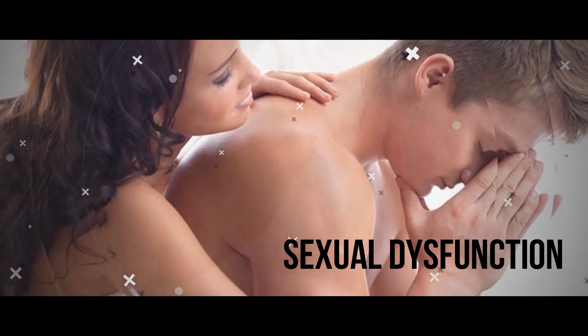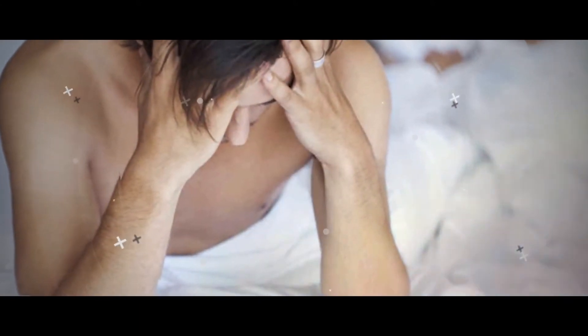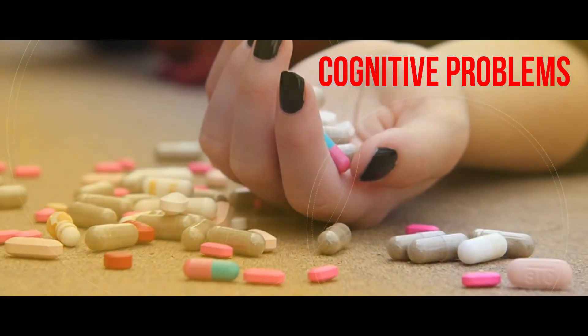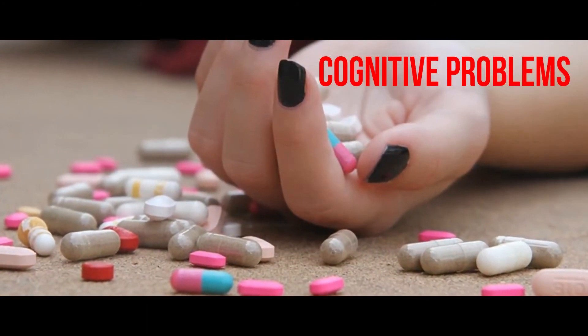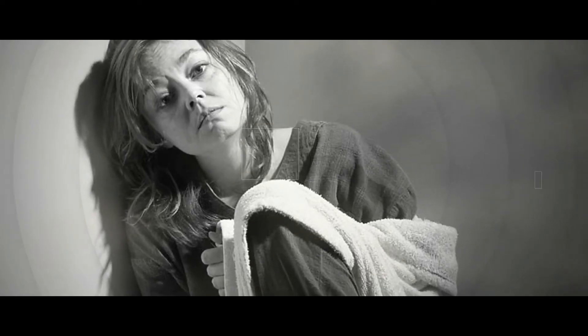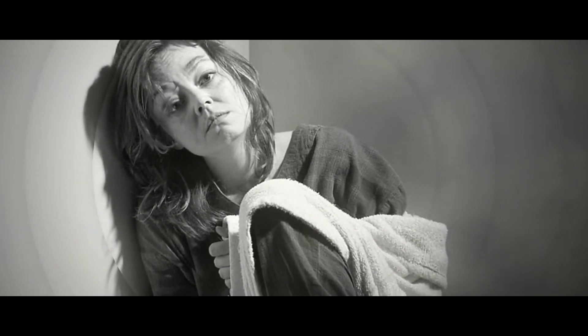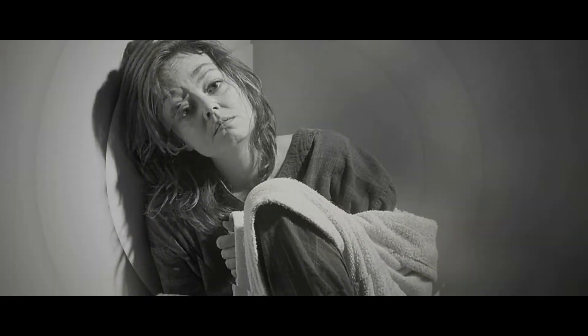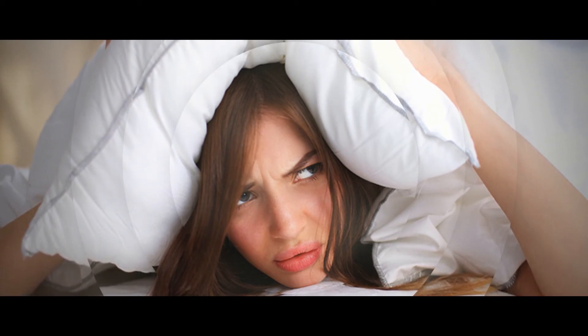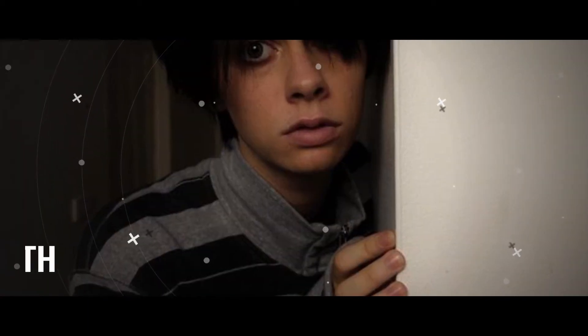Sexual dysfunction. Sexual arousal can also be a problem for people with MS because it begins in the central nervous system, where MS attacks. Cognitive problems. About half of people with MS will develop some kind of issue with their cognitive function. This can include memory problems, shortened attention span, language problems, and difficulty staying organized.